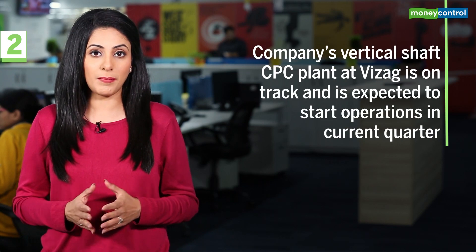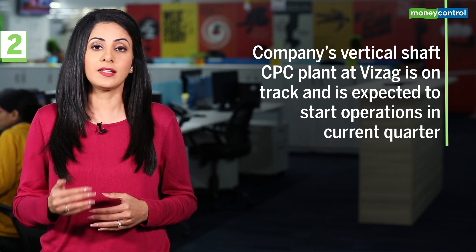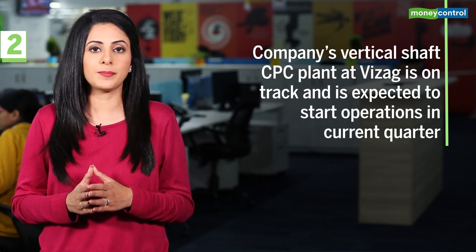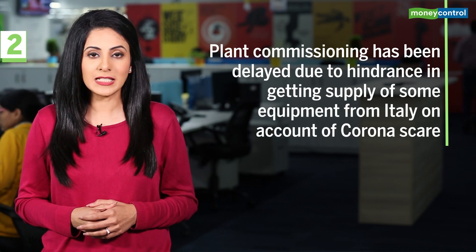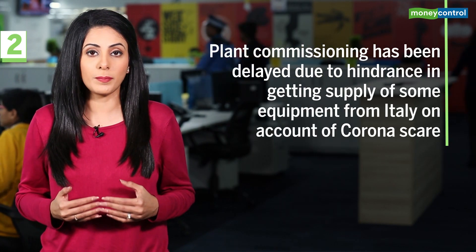The company's vertical shaft CPC plant at Weissag is on track and is expected to start operations in the current quarter. Further, the hydrogenated hydrocarbon resins plant in Germany is also slated to start operations from Q2 of 2020, though commissioning has been delayed due to hindrance in getting supply of some equipment from Italy on account of the coronavirus scare.